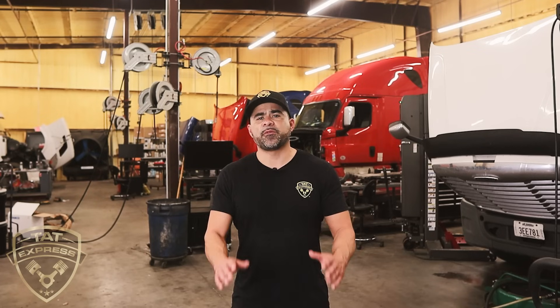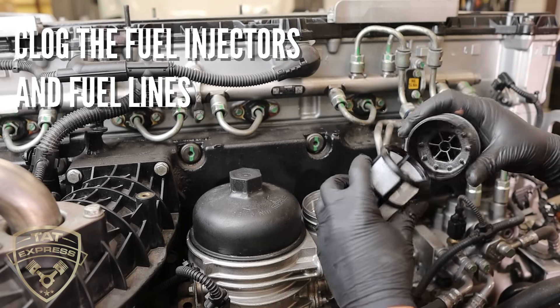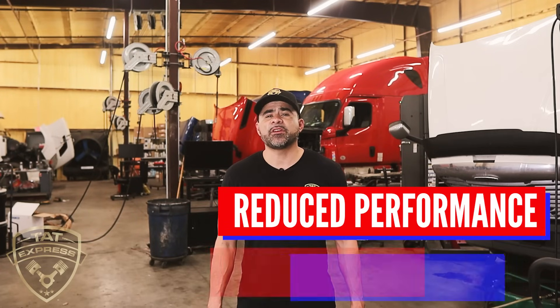Now I'd like to discuss the effects of asphaltene contamination. Asphaltenes are a natural component of crude oil and diesel fuel — a complex mixture of hydrocarbons that can cause problems in diesel fuel. When diesel fuel containing asphaltenes is exposed to air or water, the asphaltenes can precipitate out of the fuel and form solid particles, clogging the fuel injectors and fuel lines, leading to decreased performance and even engine failure.